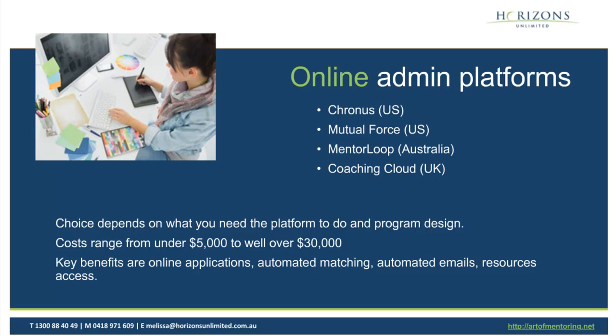The choices of what you're going to use — we've got a couple of examples: there's Cronus, Mutual Force, Mentor Loop which is a Melbourne-based company, and Coaching Cloud in the UK. The choice depends on what you need to do and the program design itself. The costs range anywhere from $5,000 to well over $30,000, depending on how you're using it. The key benefits are the online applications, the automated matching — algorithms that help you match people and make the matching process easier — automated emails and communications, and resources access, giving participants their guides and online training.